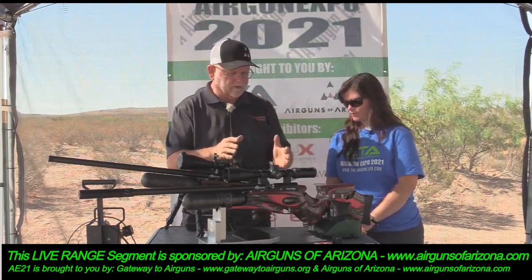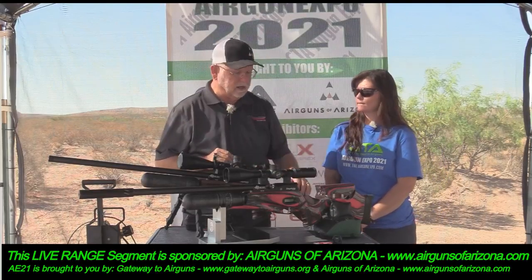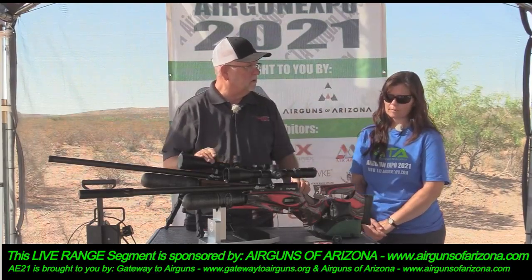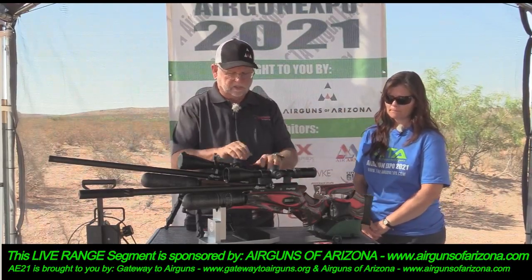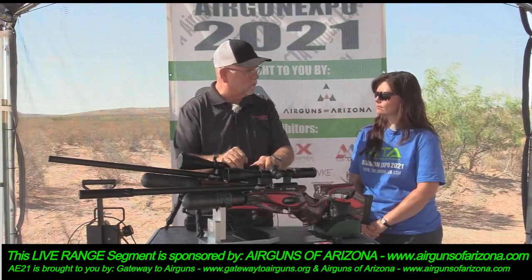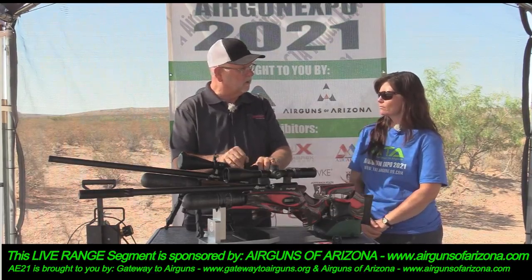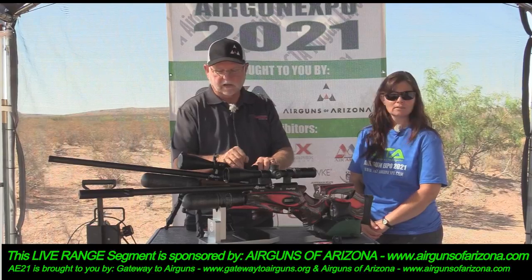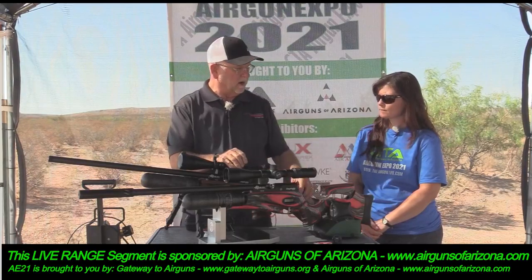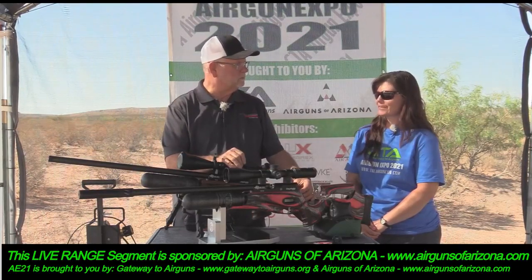This gun is set on high and it's shooting the 25-grain redesigns from JSB. Instead of the 50s, I tried to get it to shoot the 50s but it likes the 44s and it shoots them better on mid power. I've had three different people shoot this gun at 100 yards and everybody was able to shoot within a one-inch group — the gun does the work.